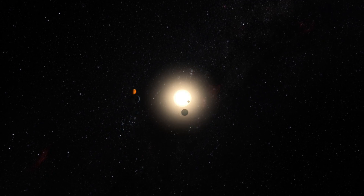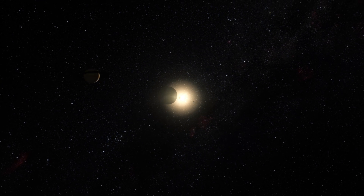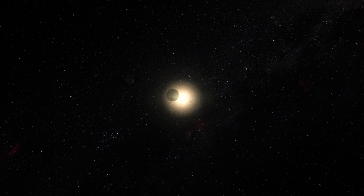In the outer reaches of the Solar System, nearly 6 billion kilometres away, the dwarf planet Pluto slowly orbits the Sun.